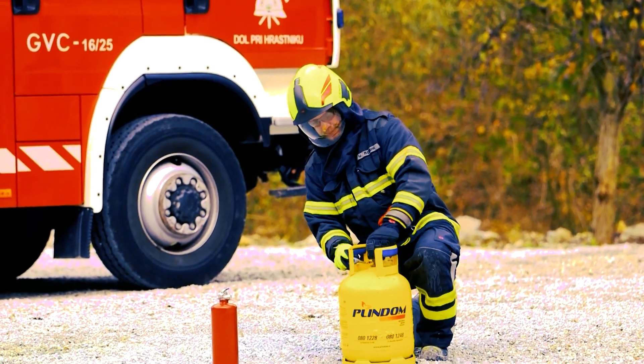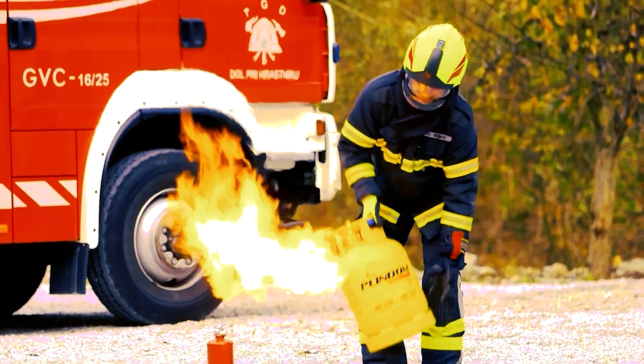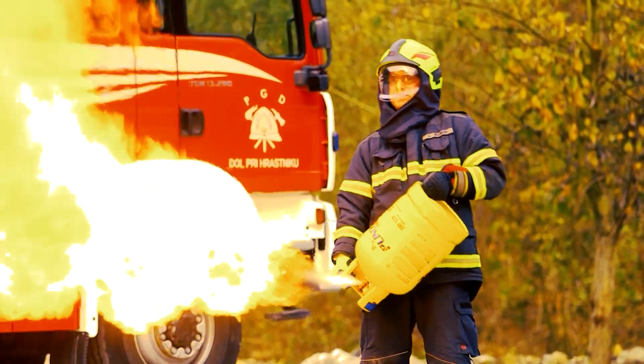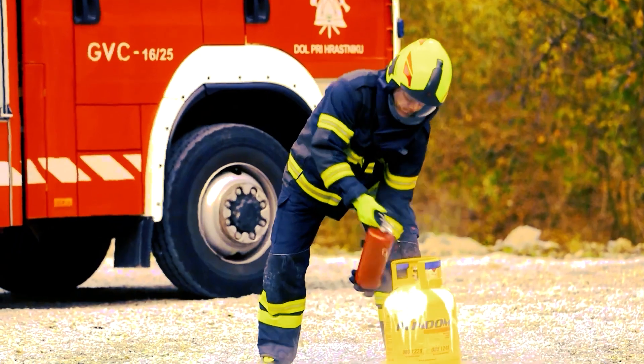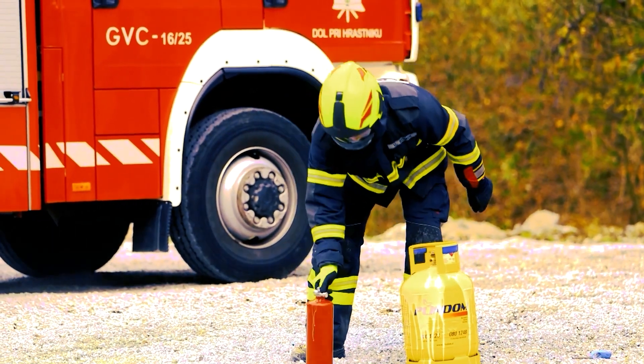The formula is unique in its capability to put out fires in open and closed areas. It is tested at MPA Dresden Institute in Germany for extinguishing fires of classes A, B, and F.